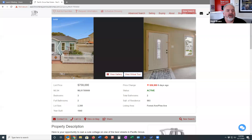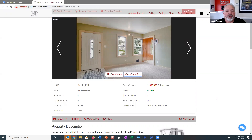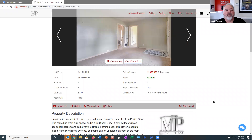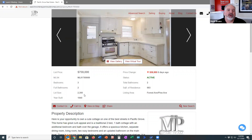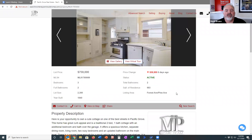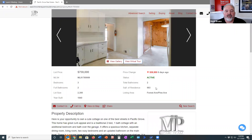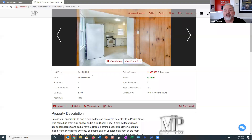I'm going to share my screen and open up the listing on our website, which gives you the basic information about the property. It's three bedrooms, two baths. The lot size is 2,300 square feet. It was built originally in 1940. The total square footage measured by a third party is 993 square feet, and they're asking $759,000 for it.